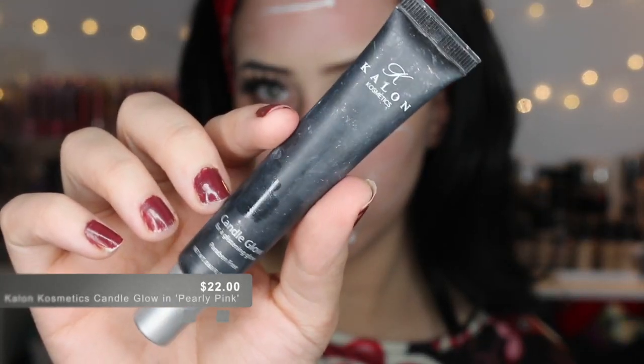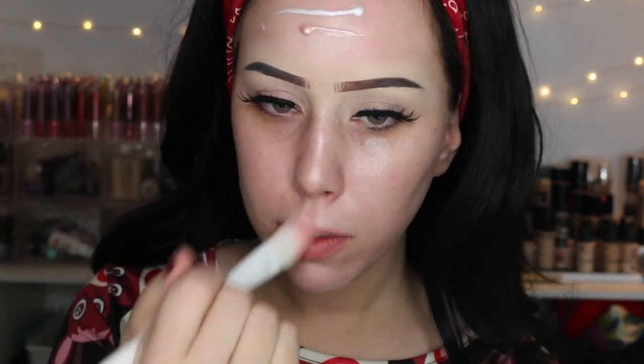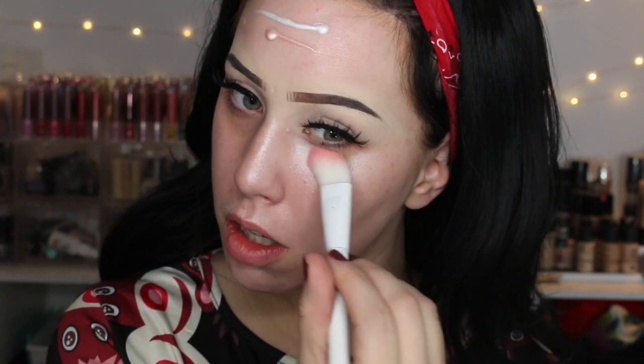So this is the NYX Born to Glow Illuminating Primer — probably using too much — and I'm mixing this with the Cologne Cosmetics Candle Glow. I just want to be super glowy. I'm not fully sure of the science on if this lasts or not, but pretty sure it gets covered completely with the foundation. Putting love into every step.